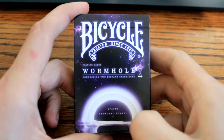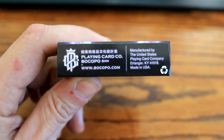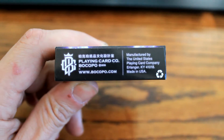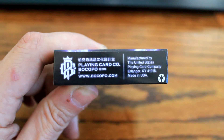So this is Wormhole there on the front. On the bottom we got Playing Card Co, Bocopo. This is like the second deck I've done. Can somebody comment if I'm doing this correctly? Playing Card Company, Bocopo — is that correct?